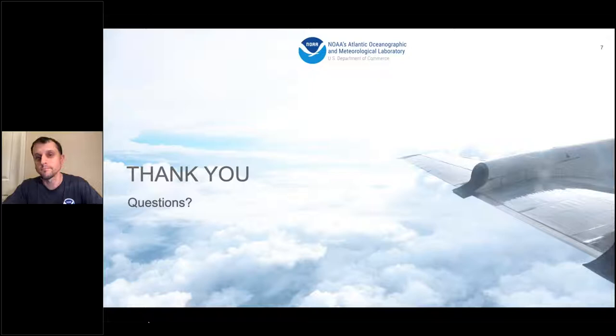Thank you for that presentation, John. We have a couple of questions. One is whether the pilots are also doing research or data collection, or just flying the plane. We typically carry three pilots and two flight engineers. The flight engineers handle aircraft mechanics while pilots fly. Flying through a hurricane requires both pilots plus the flight engineer — it's a substantial job. Their role is critical: keeping us safe and putting us through the storm to get the data we need.